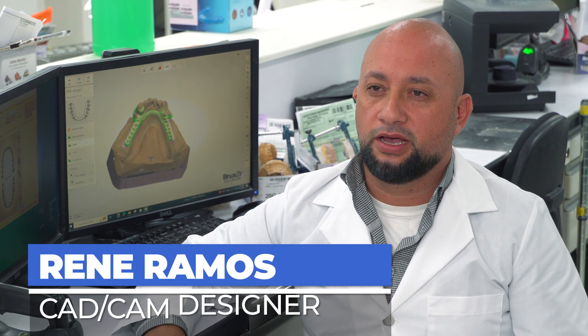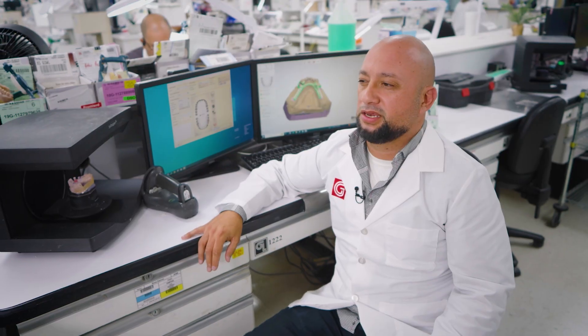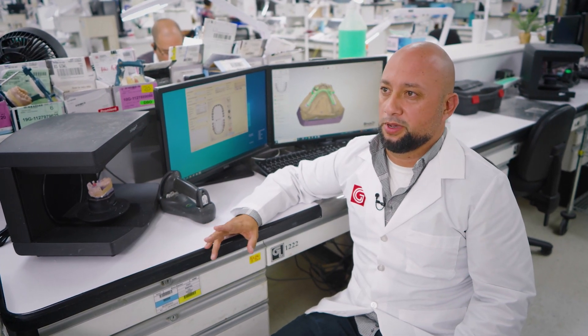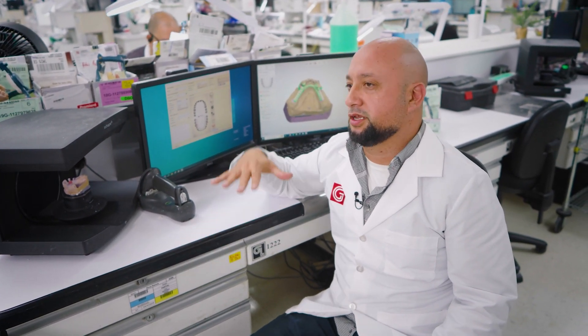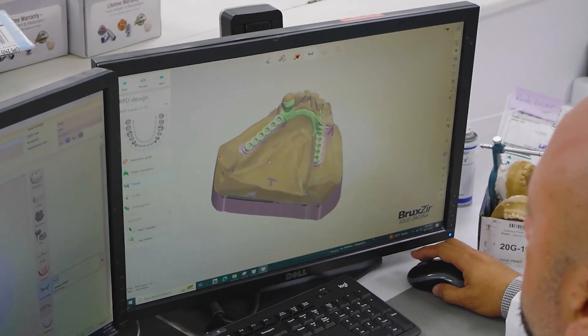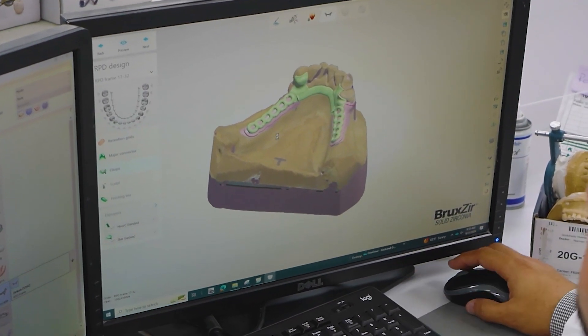My name is Rene Ramos. I'm a CAD CAM designer for the partial department. I've been in this position for about five years, but with the company for about 20 years. I started in the classroom, then did hand waxing, and transferred over to digital design — it was a lot easier to transfer over coming from a hand waxing position. I love doing this job because it helps patients be more confident with a nicer smile.